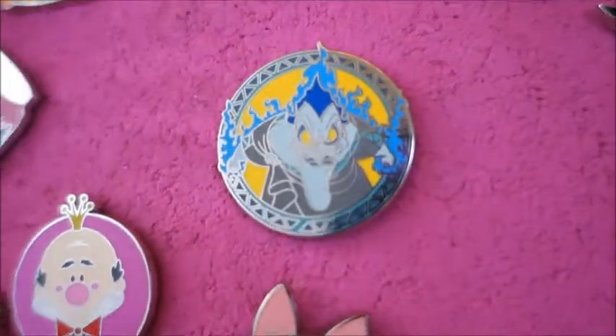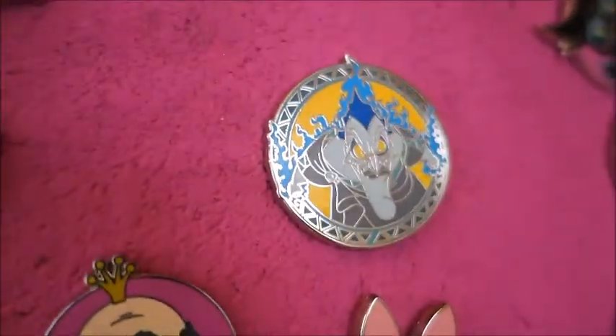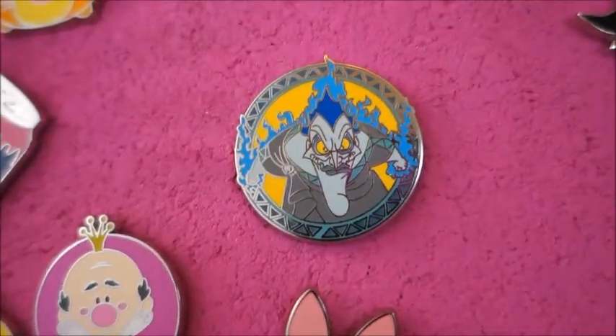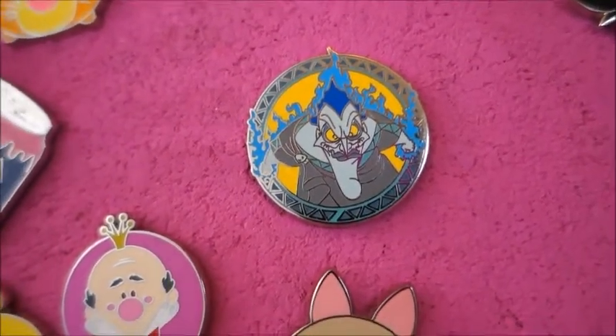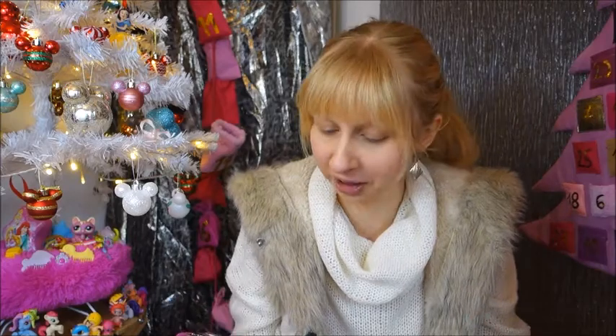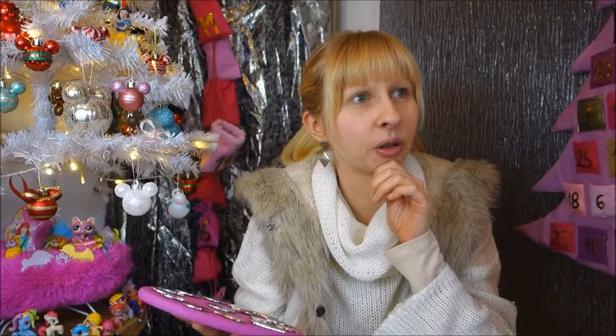Today's cool villain is Hades from Hercules. Look how shiny he is — there are lots of metal lines, he's really detailed. His expression is also cool, he's not just posing for a photo, he's leaning towards you, coming at you.